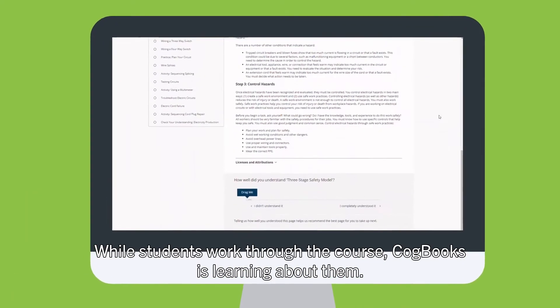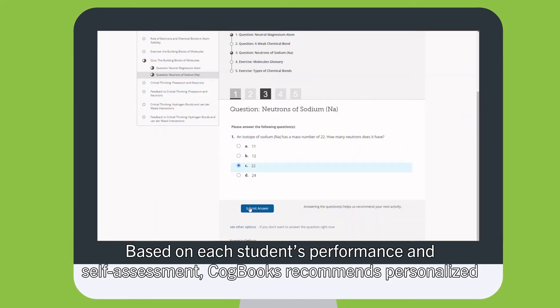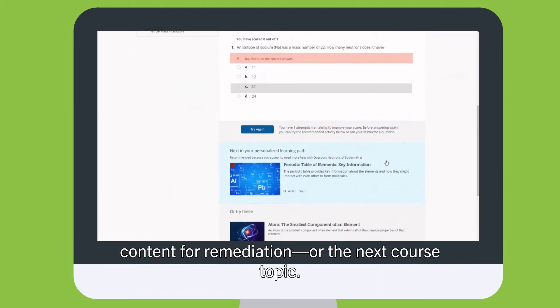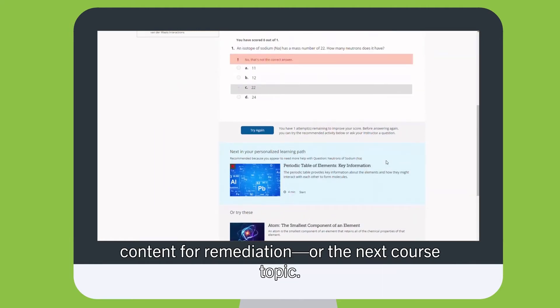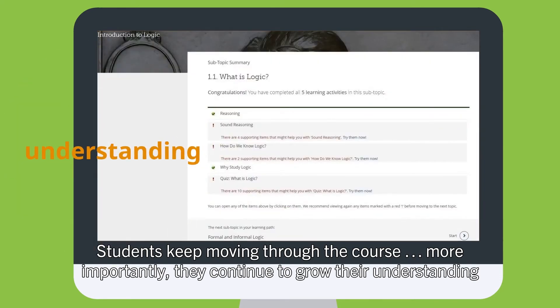While students work through the course, Cogbooks is learning about them. Based on each student's performance and self-assessment, Cogbooks recommends personalized content for remediation or the next course topic. Students keep moving through the course and continue to grow their understanding and mastery.